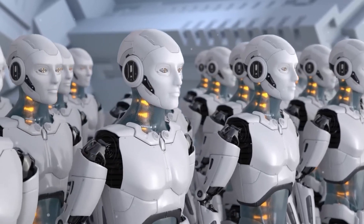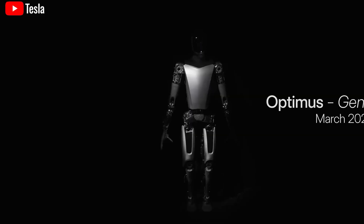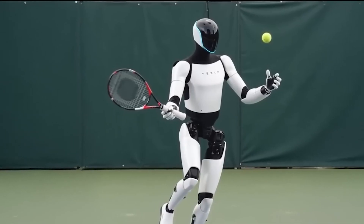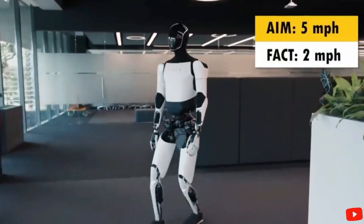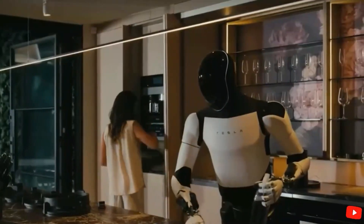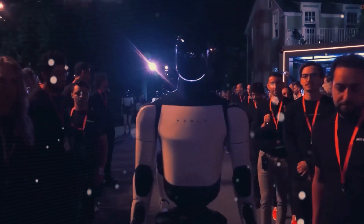Forget everything you thought you knew about robots, because Tesla's Optimus Gen 3 is about to completely redefine your expectations. This futuristic robot prototype is capable of performing thousands of everyday tasks, from making your breakfast to teaching your kids and even caring for the elderly. With its newly designed water-resistant hands, Optimus goes beyond what any other robot technology on the market can offer today. The Tesla Optimus is almost here, and it's set to revolutionize the way we think about robotics.